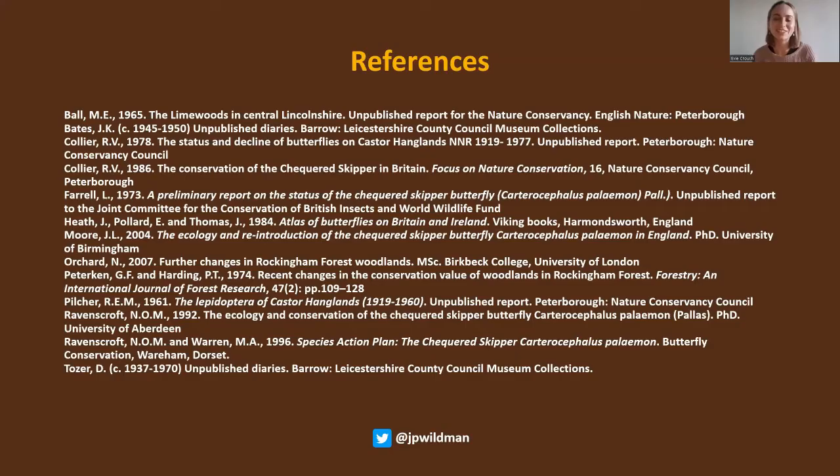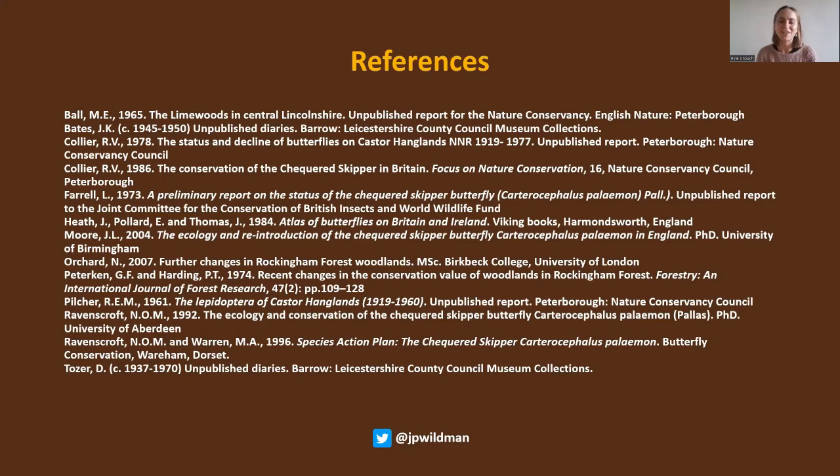Thank you so much, Jamie. I loved hearing about the whole history of the checkered skipper and all the ups and downs — what a roller coaster. I also really appreciated hearing how museum collection specimens can be used for conservation — it's obviously a big topic with the Butterflies Through Time project. And I really did like the little checkered skipper butterfly flag on the map at the beginning — you could see it going north, it just looked like it was going to evade!